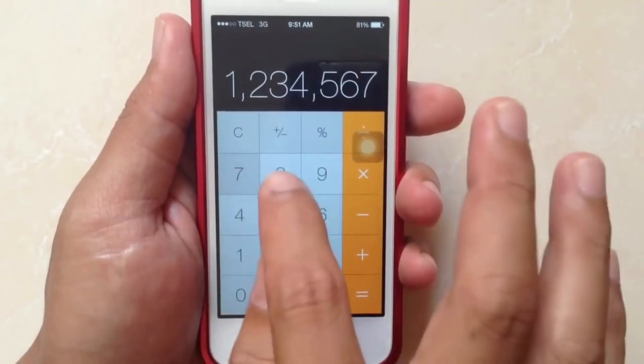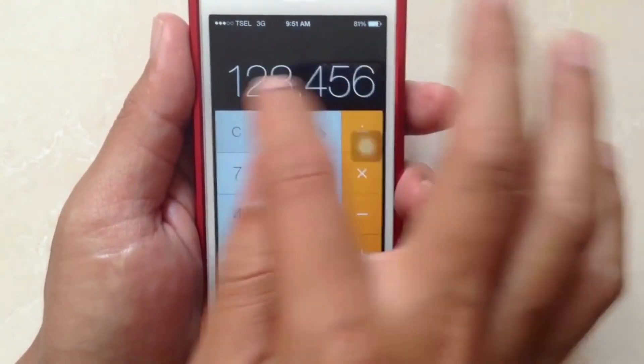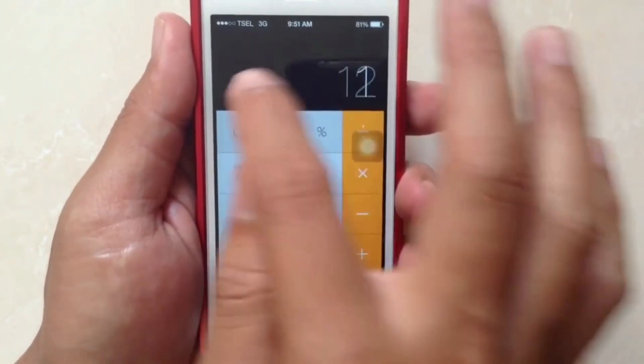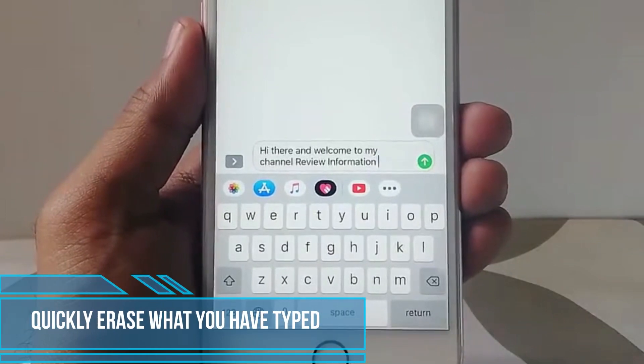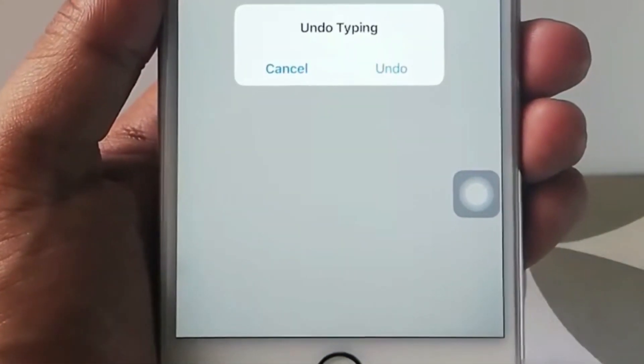Backspacing on the calculator is actually really easy. If you entered the wrong number, just swipe left or right on the numbers to delete what you just typed. The calculator will remember the rest of what you've entered, so you won't need to start from the beginning.